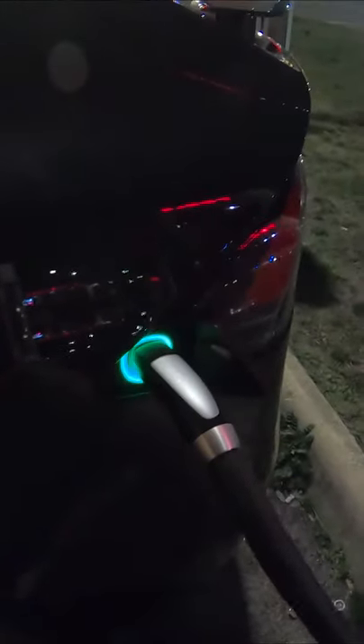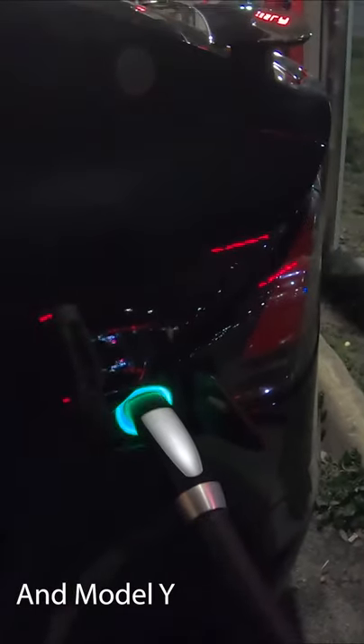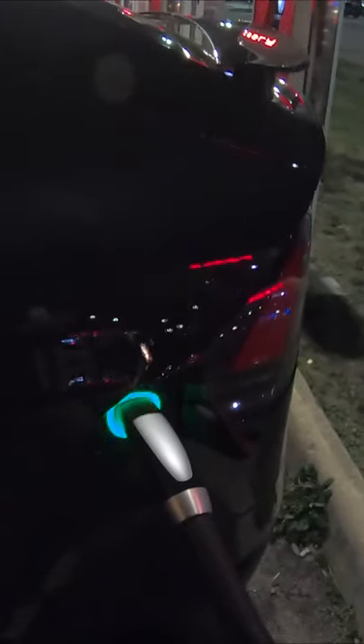When you come to a supercharger and all the pairs are full and you see a couple of these blinking green lights — either all the way around on the Model S and Model X, or the little T on the Model 3 — and you have to park next to somebody and share the charge, park next to the person with the slowest blinking green light, because they're almost done with their charge. Now, if everybody's blinking fast, or the cars are locked and the key has been away for a while, it's going to be a little harder to choose.